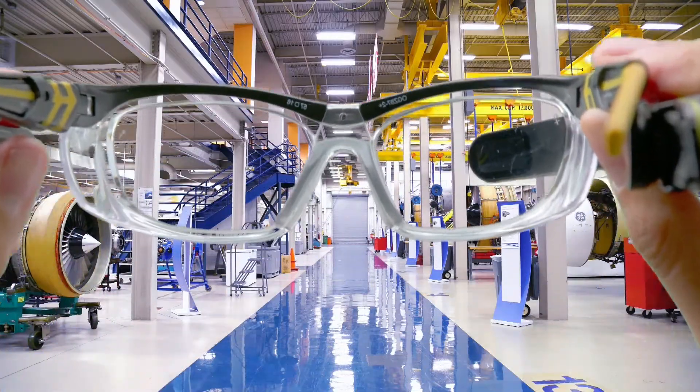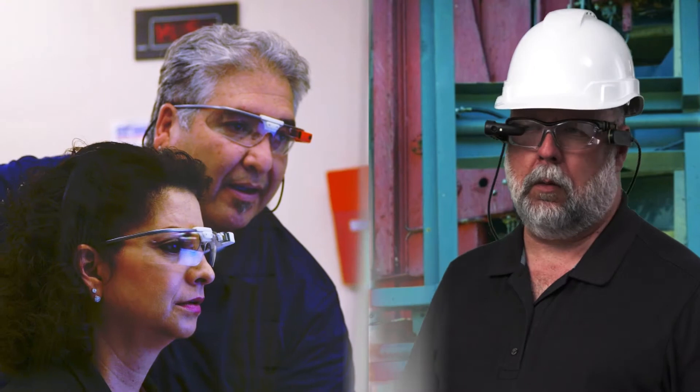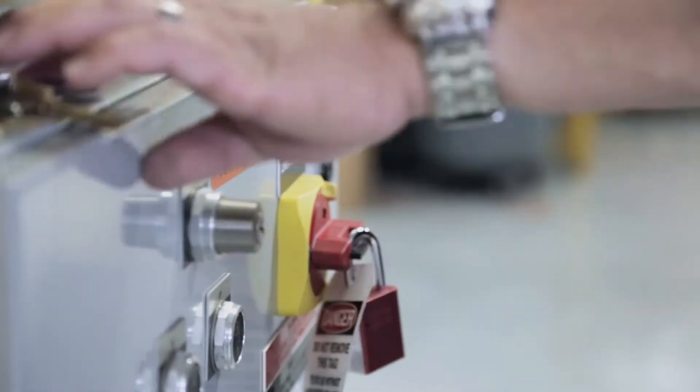Skylight is everything you need to bring the power of augmented reality to your workforce. With Skylight, workers are connected to the people, information, and tools they need. It keeps their hands free and eyes focused on the work they have to do.